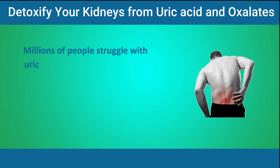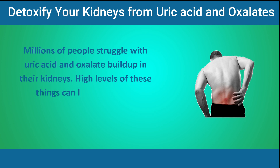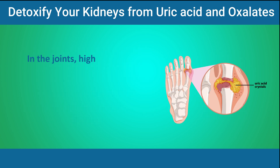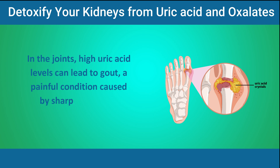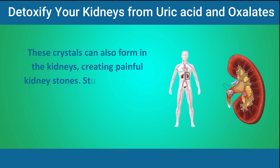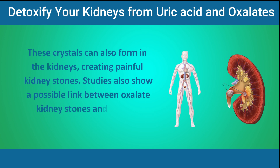Millions of people struggle with uric acid and oxalate buildup in their kidneys. High levels of these things can lead to serious problems both in your joints and kidneys. In the joints, high uric acid levels can lead to gout, a painful condition caused by sharp crystal-like deposits. These crystals can also form in the kidneys, creating painful kidney stones. Studies also show a possible link between oxalate kidney stones and chronic kidney disease.